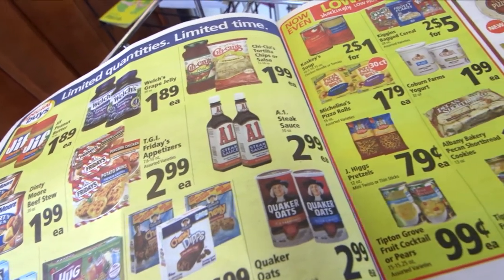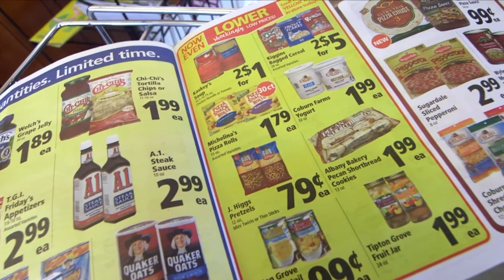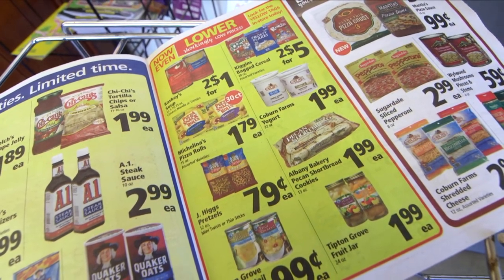Use sales and coupons. Planning meals around what's on sale can lower your grocery bills, especially if you also use coupons. Just make sure they're for items you would buy anyway.